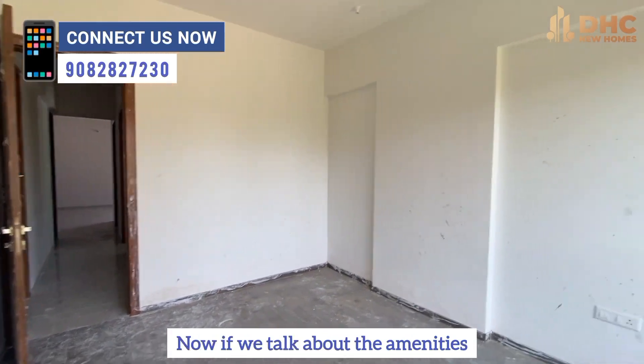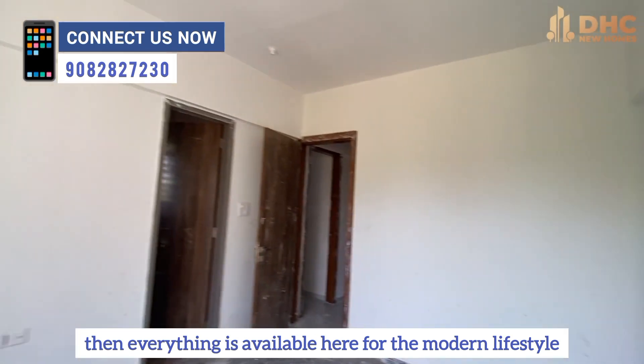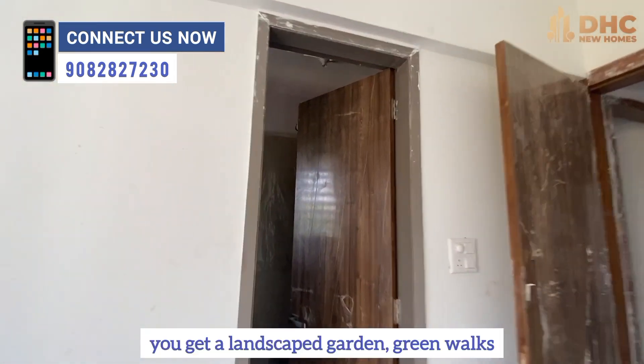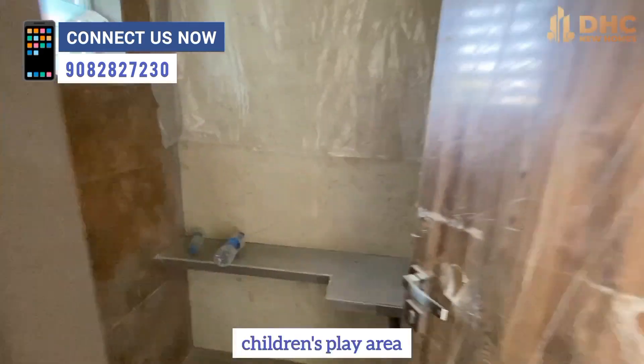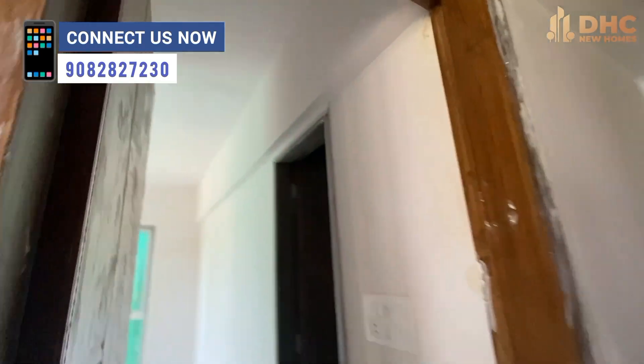We have already covered the configuration and prices. Now let's talk about the modern lifestyle amenities. There is everything available for a modern lifestyle. On the rooftop, you will find a landscaped garden, green walkways, a yoga and meditation zone, a children's play area, a modern gymnasium, and many more amenities.